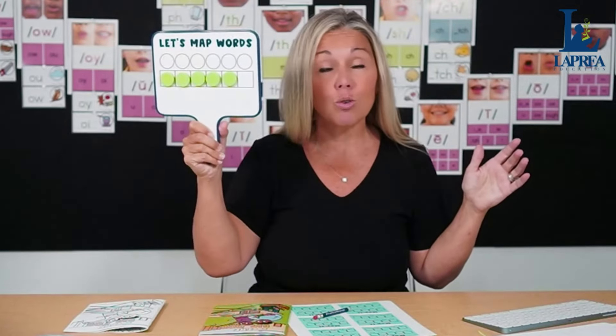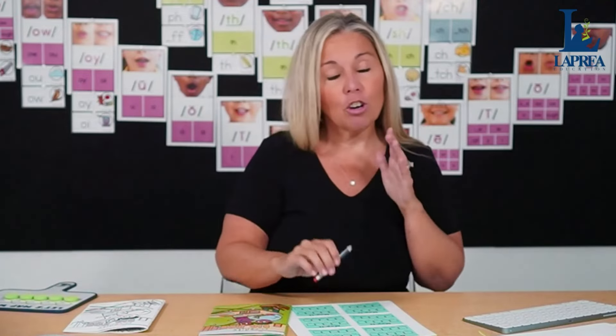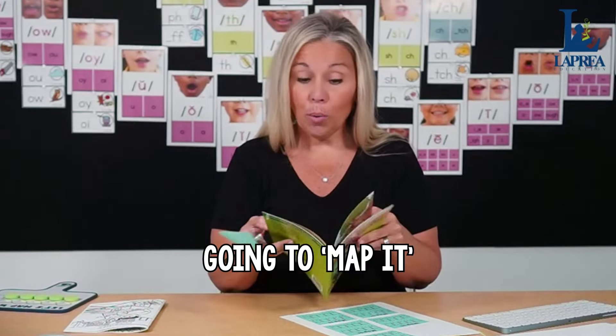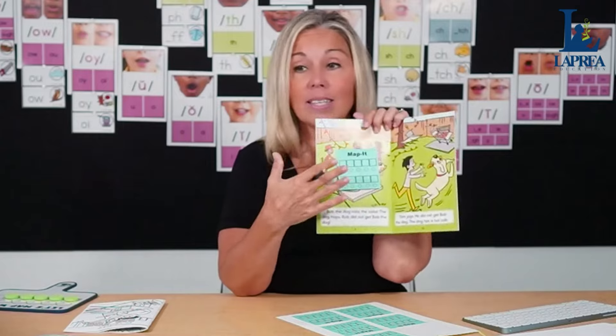I love using these magnetic paddles and I've got a freebie for you in the description below — you can download it and implement it in your classroom. For the Map It activity, students take a sticky note they've printed, read through the book, find a word with the focus phonic sound, and then map it. This page says: 'Bob the dog robs the cubs, the dog hops, Rob did not get Bob the dog.' Students put their mapping sticky note on the page and find a short O word.